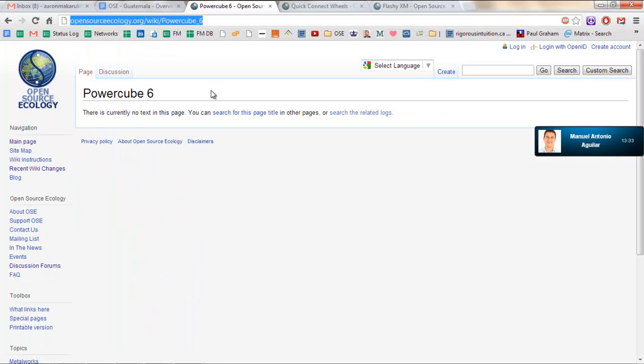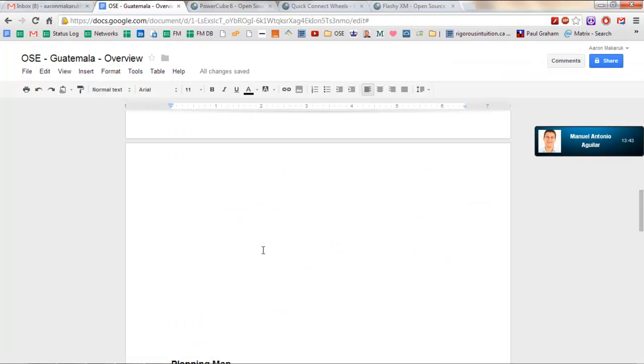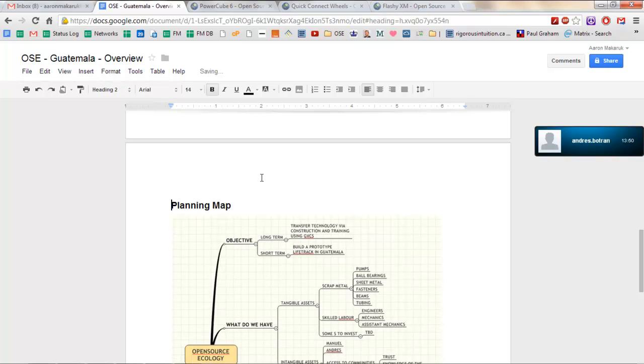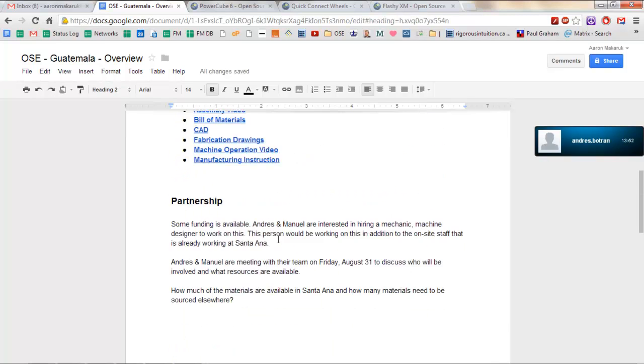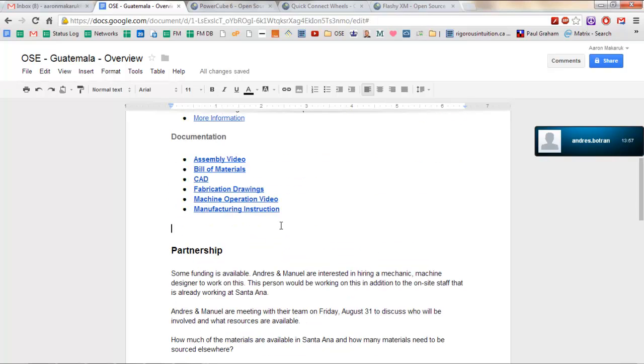You'll be able to see this document when you log in, and I'll make sure the links are in there. If not, I'll just send you another version. We just wanted to let you know our first meeting — what we see and where we're going.